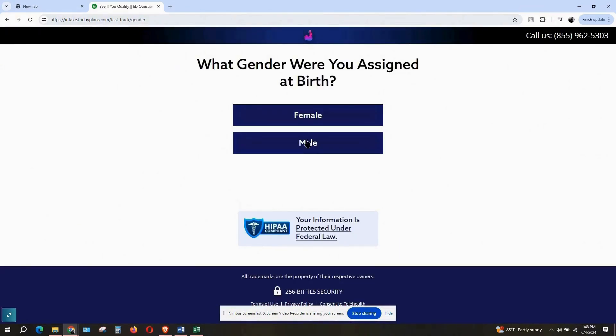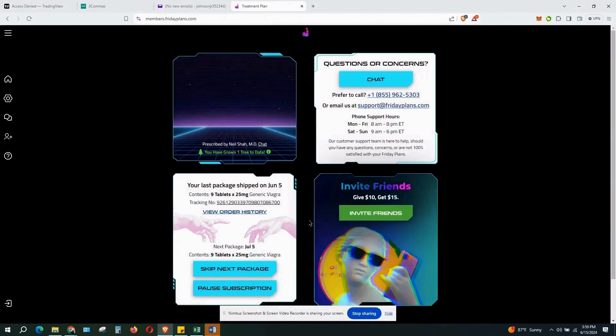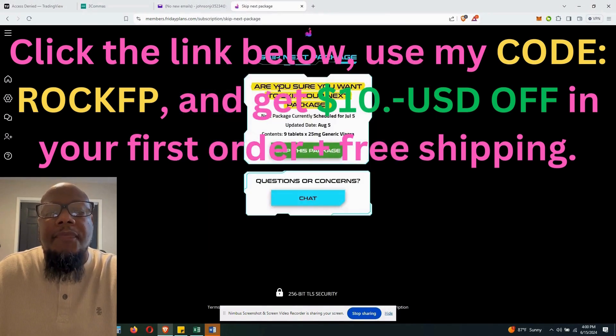Now let me show you the members area once you sign up. After you sign up, you get an email with a one-click secure login straight to your members site. It gives you options to pause your subscription or to order more if you need it — everything to make it easy and simple. If you click the link in my bio below and use my code ROCKFP, you get $10 off your first order plus free shipping. I hope this review helps.